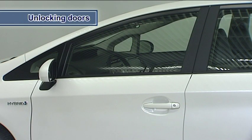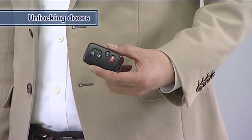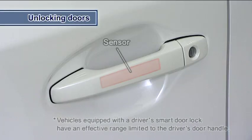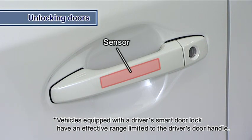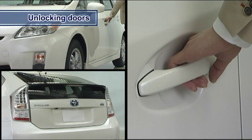Let's open the door. Carry the electronic key in a place such as your pocket so that it can communicate with the vehicle. If you touch the sensor on the back of the door handle by gripping the door handle, a buzzer will sound twice, the emergency flashes will flash twice, and then the door will open.